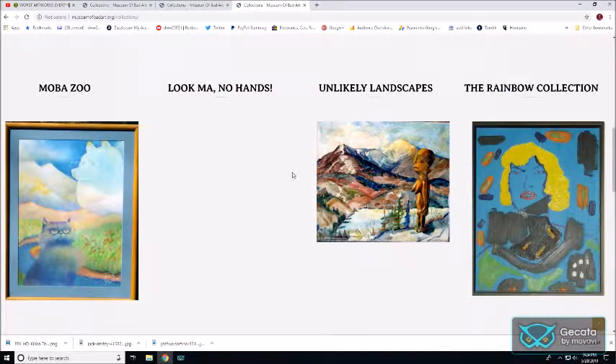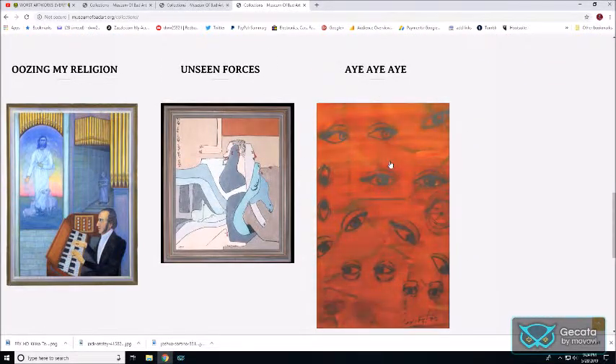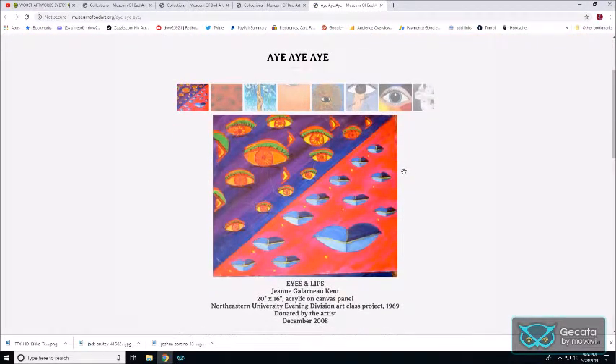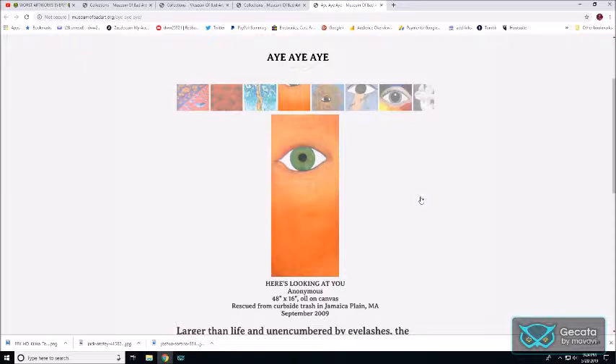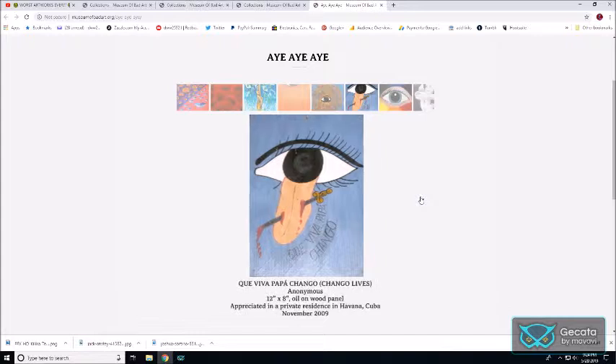I don't know what's going on. Let's look at a weird one. What is this even supposed to be? Trees on eyes — okay. There's a tongue sticking out of an eye.